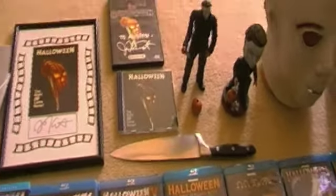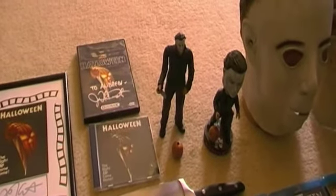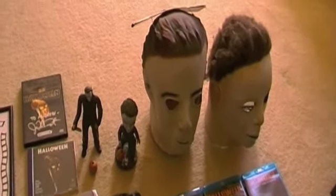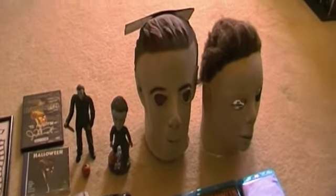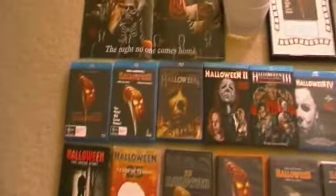Down there we have the original movie soundtrack, a replica knife, and a couple of figurines — sorry it's a bit dark. Then next to those we have my two Myers masks: the mass-produced one and the custom latex one, which is really cool.